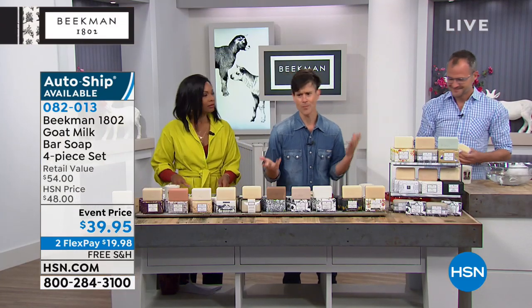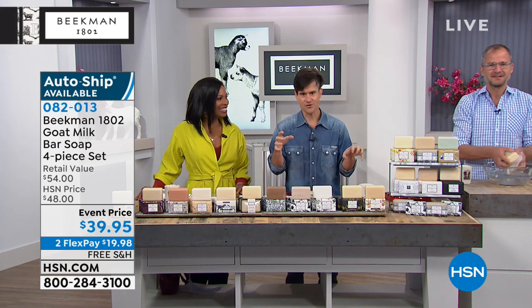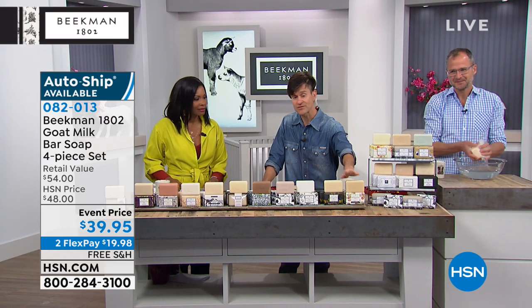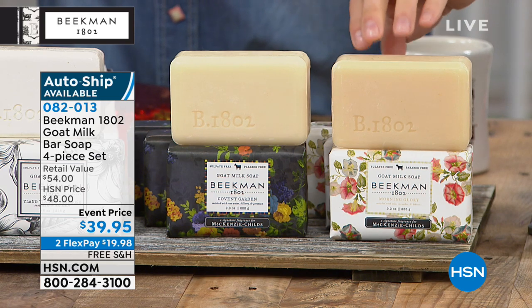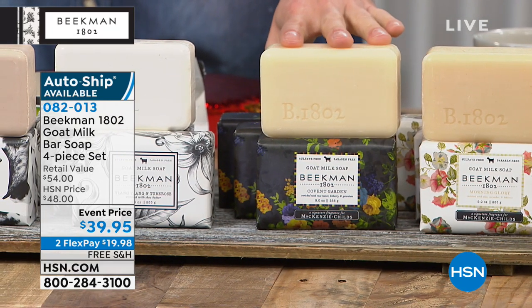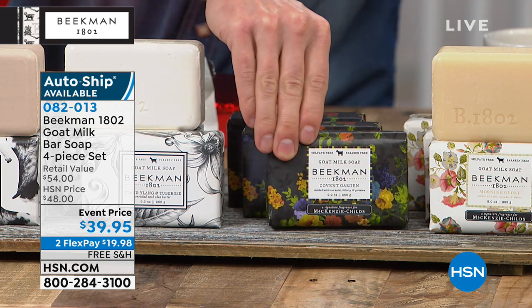Let's talk about the goat milk difference, and then we'll tell you why we're out here with goats. These are the building blocks of your beauty regimen. If you're sitting there with irritated skin or scratching at your skin, it could be how you took a bath or shower this morning. Our first brand-new scent — and we have two scents that are the last time you'll see them on HSN — is the Morning Glory, a collaboration with our neighbors McKenzie Childs in upstate New York. It's jasmine and cucumber, a very uplifting floral. Next to that, also first and last time, is the Covent Garden — a very masculine floral.